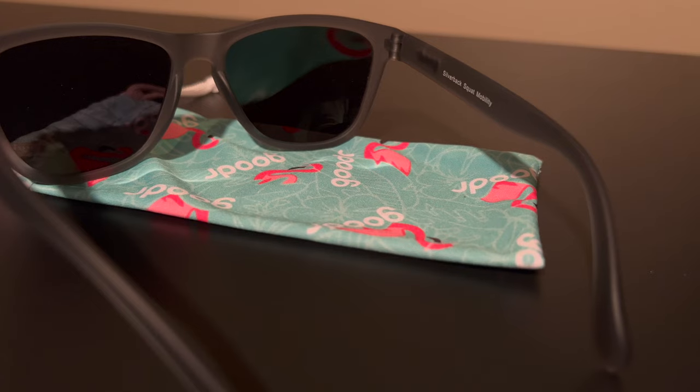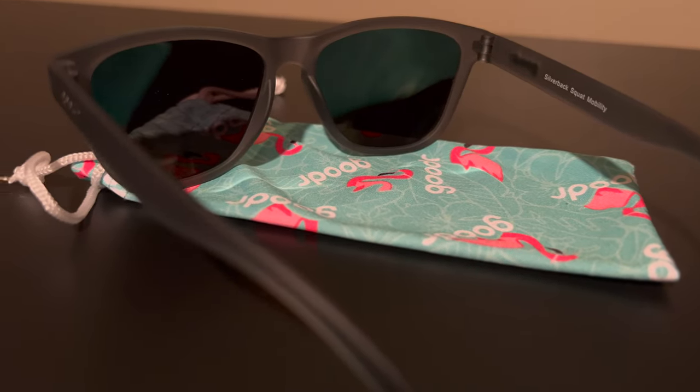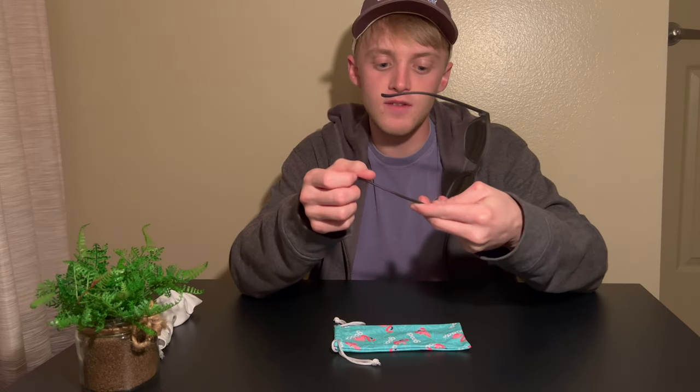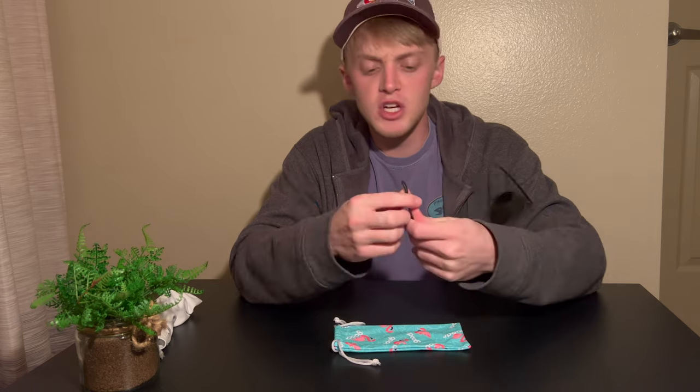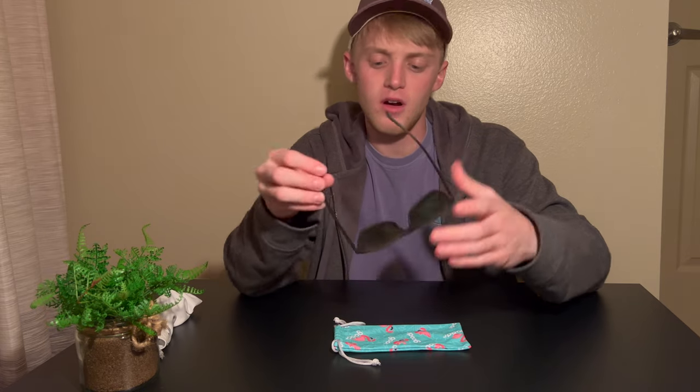One thing I really like about these is the fit. They've got a really nice plastic material that is very bendable, which might sound cheap, but what I've noticed is that they fit a very wide range of people simply because of how bendable they are. I don't think they're necessarily going to break, but for $25 I'm not too worried about it either.